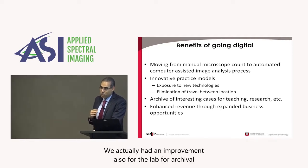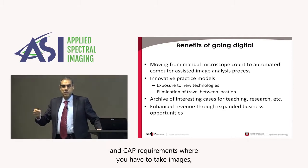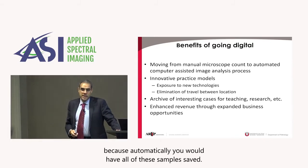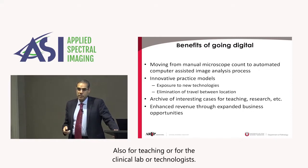We also had an improvement for the lab for archival and a CAP requirement, where automatically you would have all of these samples saved — also for teaching, or for the clinical lab or technologist.